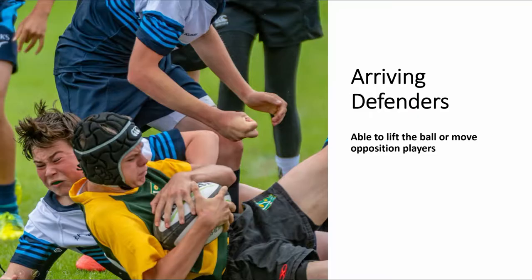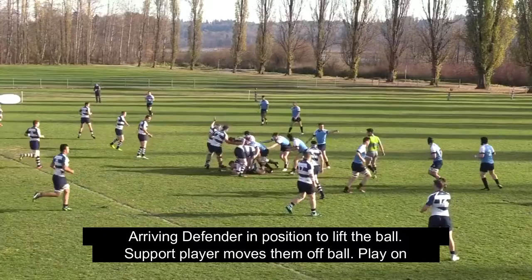The question we ask ourselves when we look at arriving defenders as the key players is: are they in a position to lift the ball or move opposition players, like we see here?